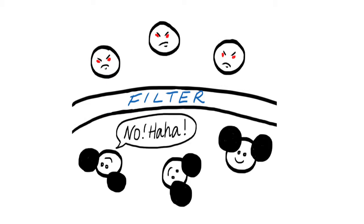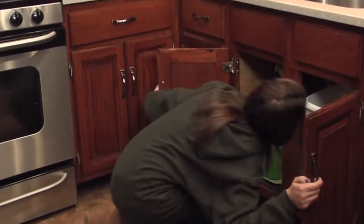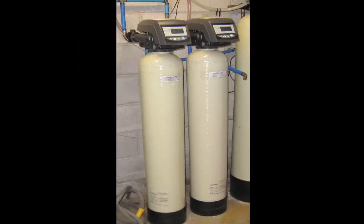Ask your parents about your water. Do we have arsenic in our water? Ask your parents if they can show you where your filter is — it could be under your sink or in your basement.